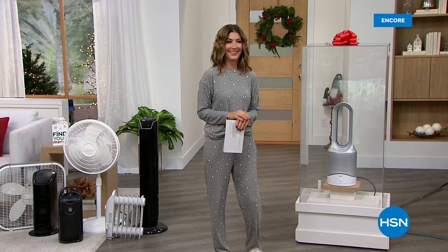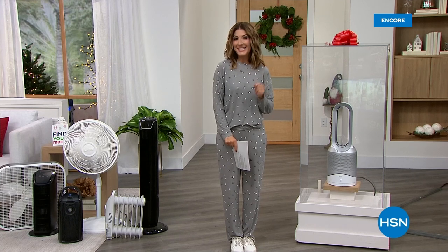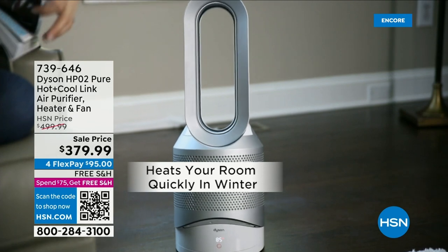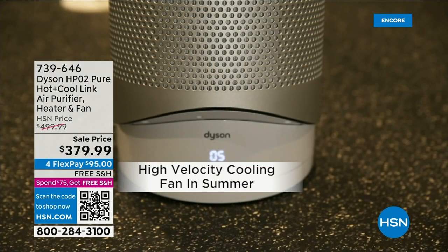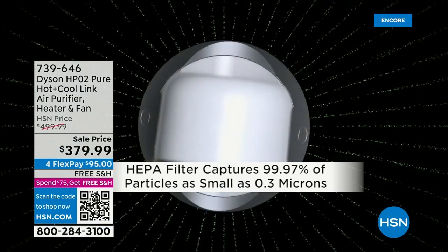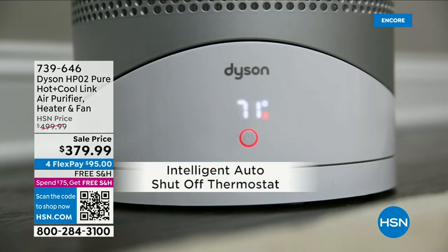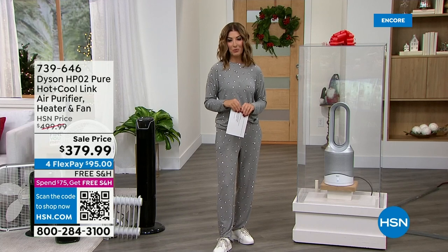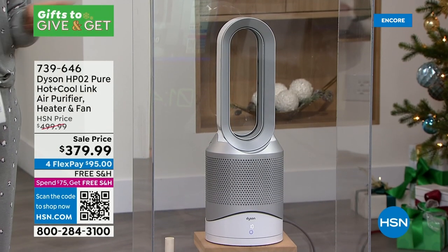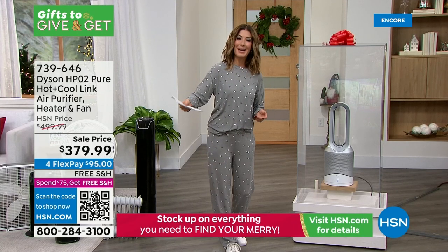Now it's time for our Dyson deal. This is one of our most popular models — a true 3-in-1 that cools in summer, warms in winter, and is always an air purifier, capturing 99.97% of particles. No one else has this buy at $379.99. Shopping around, you'll find it at $499, $549, even $599. It comes on FlexPay with free shipping tonight. Dyson expert Gemma joins to tell us more — especially now as a new mom, clean air is more important than ever.